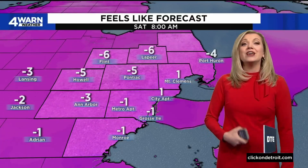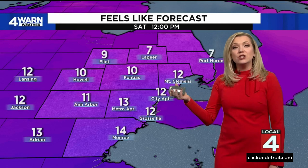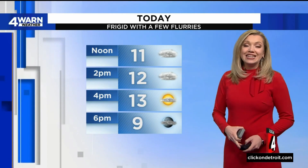Once we go into tomorrow, that's when we start to notice the difference into the afternoon. So 24 hours from now, those wind chills will be double digits. I didn't think I'd be looking forward to a 10-degree wind chill, but after today, we might be. For today: frigid with a few flurries, rounding out your Friday — 13 is the forecasted high, which we're sitting at right now.